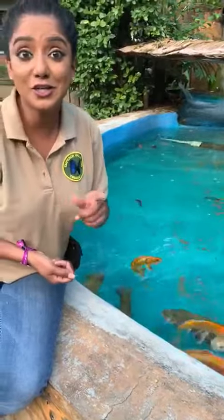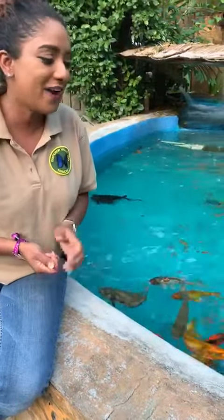And tuna — tuna can actually swim up to 70 km an hour. Very interesting.